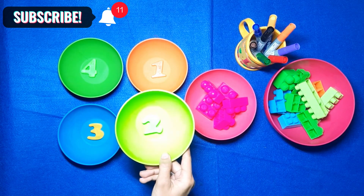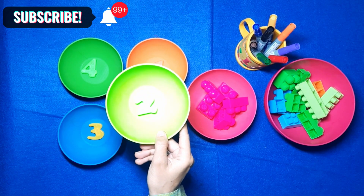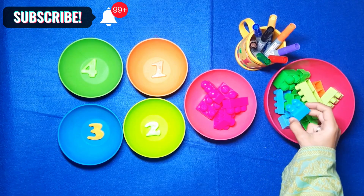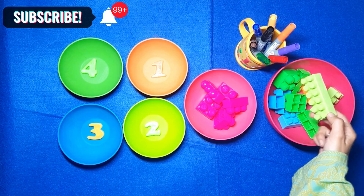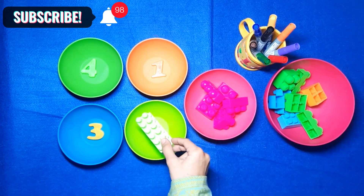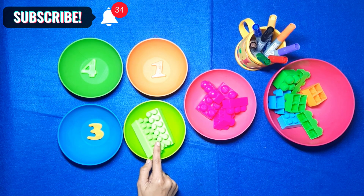What about the green ball? Which number do you see? Number 2. Let's try. Do you see green colors over here? Is it this? No. This is green block. Let's count: 1, 2. Two blocks in the green number 2 ball.